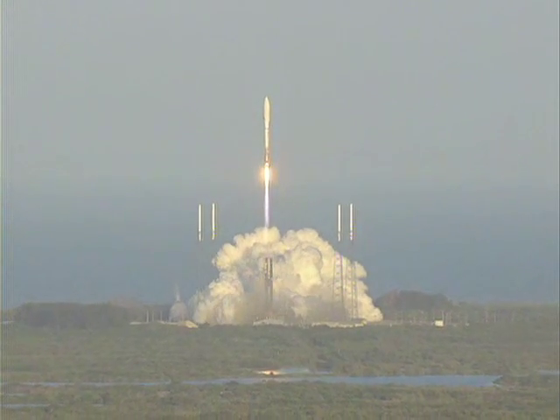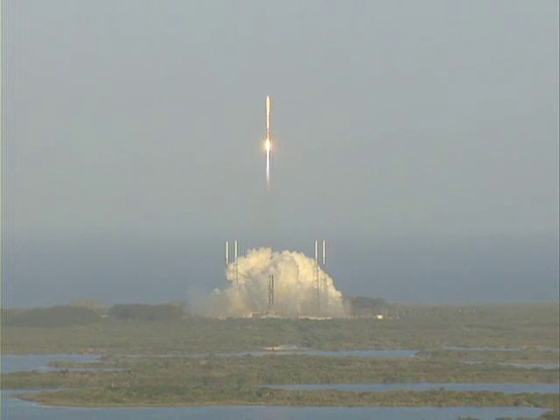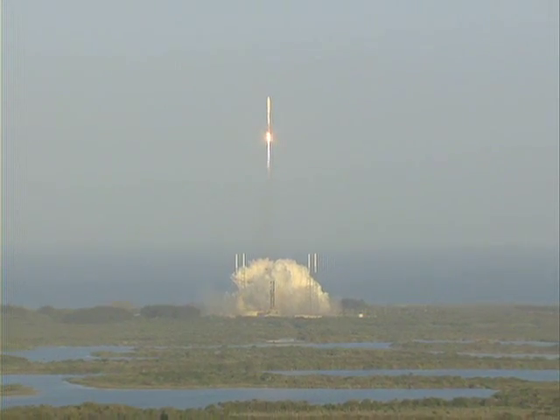Propellant speeds are good. Injector pressures are within parameters. You're hearing the voice of Marty Malinowski providing launch vehicle ascent data. Let's listen in for mission progress.